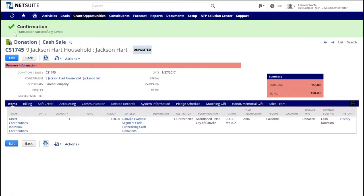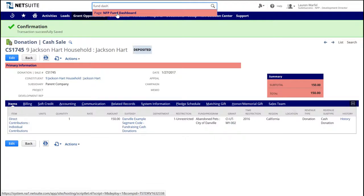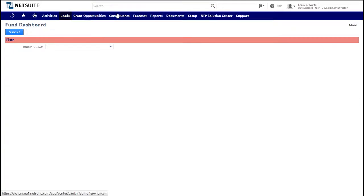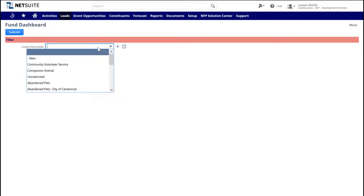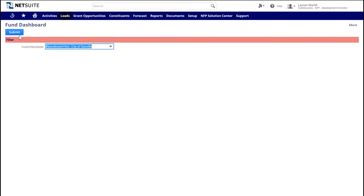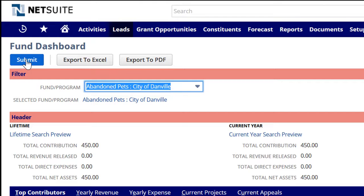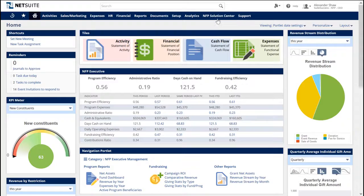Let's navigate straight to a report to show the transactions related to this program. Suite Success has developed a program dashboard designed to give us just the information we need on the new program. Select it from the drop-down list and press the Submit button. Instantly, you can see the top contributors, yearly revenue and expense both at a summary level, and in each tab the detailed transaction records behind the summary numbers.